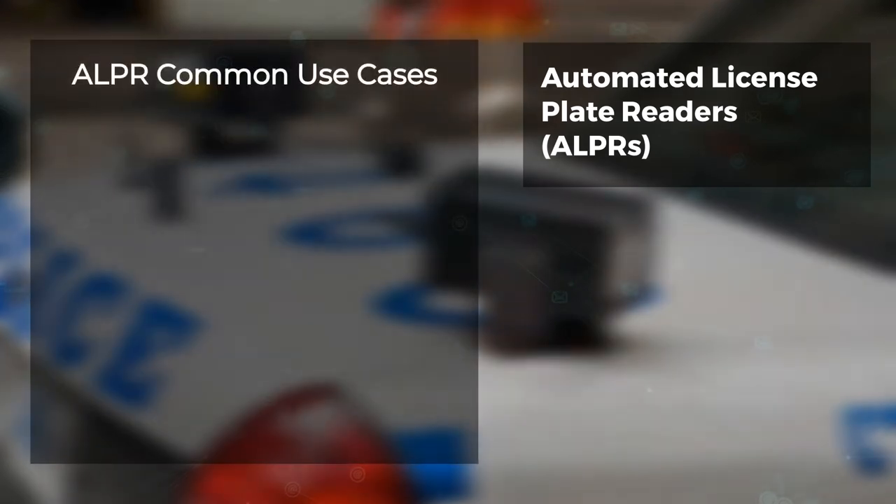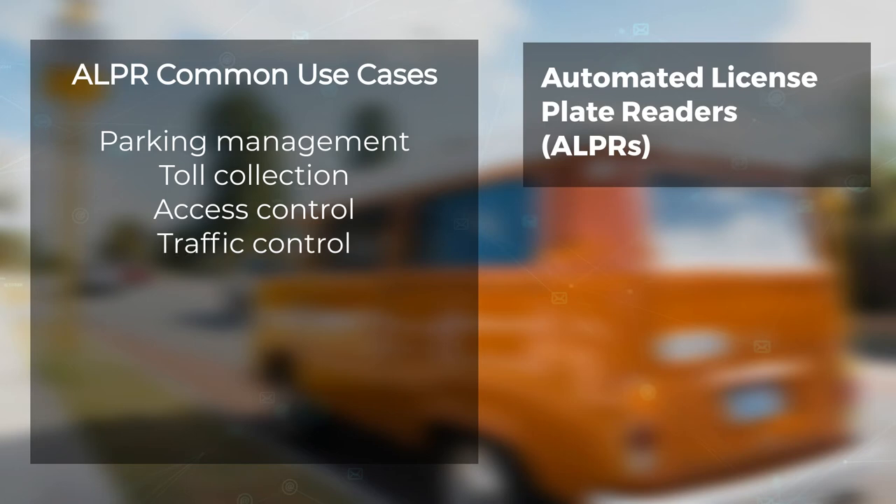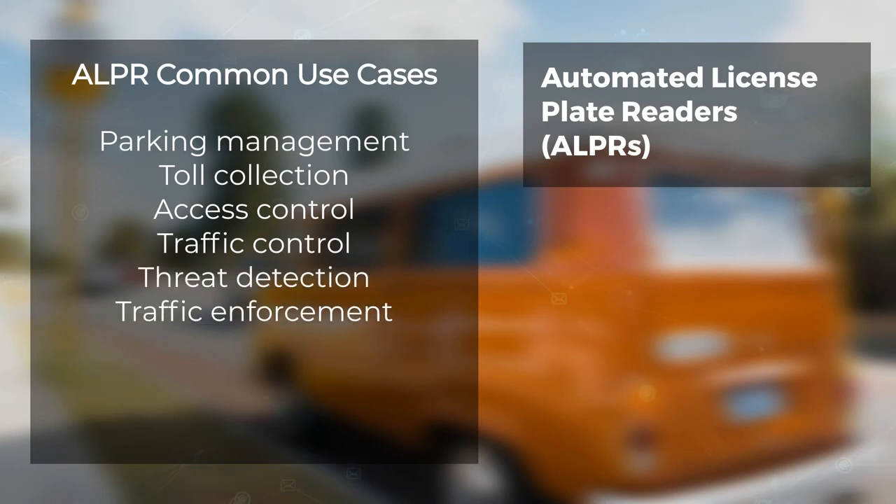ALPR common use cases include Parking Management, Toll Collection, Access Control, Traffic Control, Threat Detection, and Traffic Enforcement.